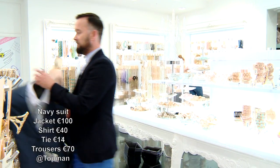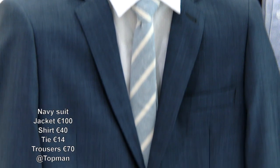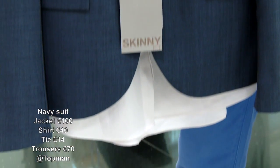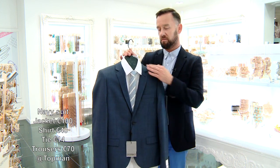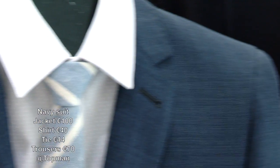Last but by no means least, my favourite — Topman do a great line in slim fit suits which slim the silhouette. Don't be afraid to try them on; they are for the slimmer boy, no doubt. But they do this in grey colours with great cuts at unbelievably good value prices.